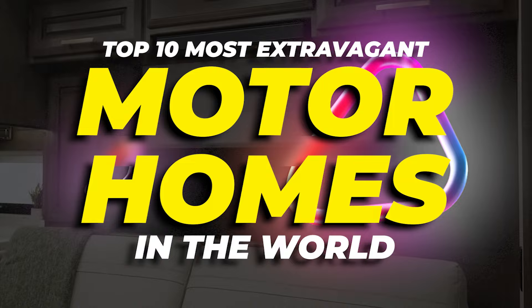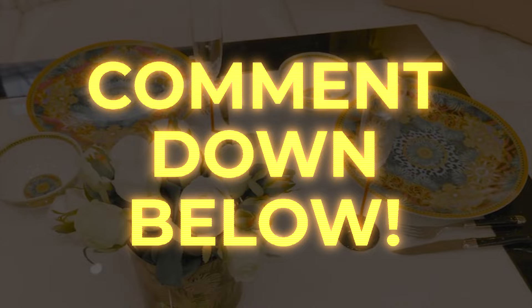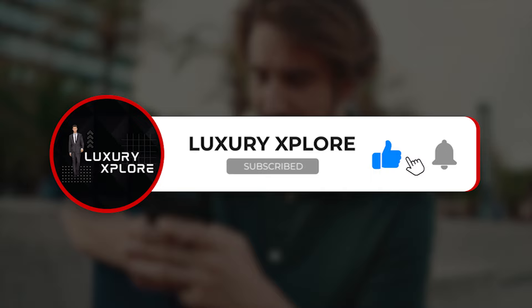And those are the most luxurious RVs in the world! What do you think? Wouldn't it be cool to own one? Let me know in the comments below! If you enjoyed today's video, don't forget to hit that like button, subscribe, and ring that notification bell. As always, thanks for watching and I'll see you in the next one!